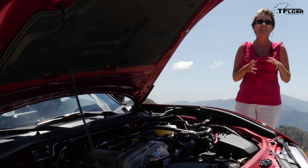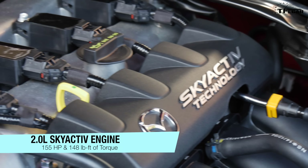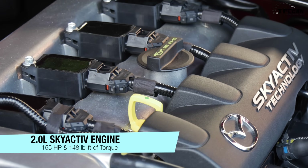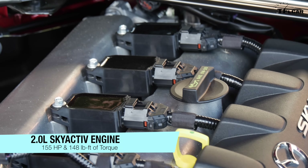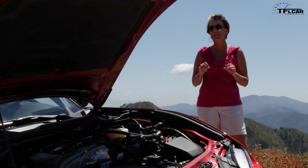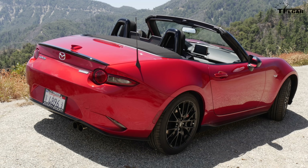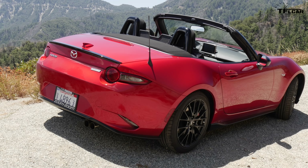Under the hood, Mazda has given us a two-liter Skyactiv engine. Some of you might be thinking that is too small of an engine — the horsepower rating is down from last year. But I talked to one of the engineers; we've got a whole separate video with him and he explains perfectly why this car has plenty of power. And all that power is going to the rear wheels via a six-speed manual transmission.